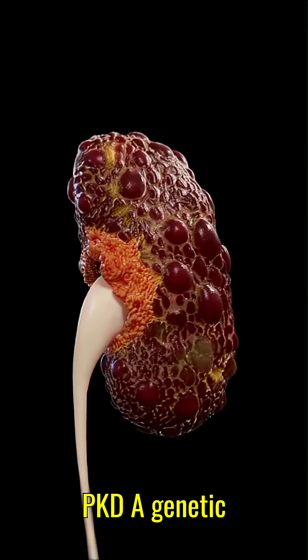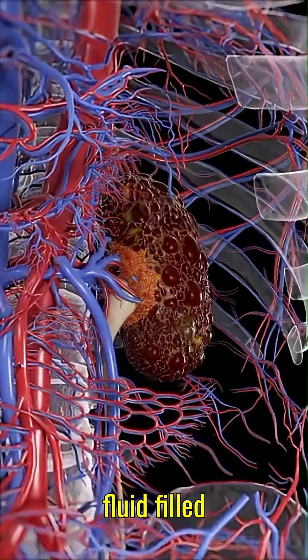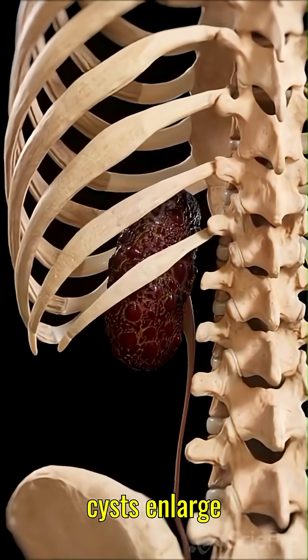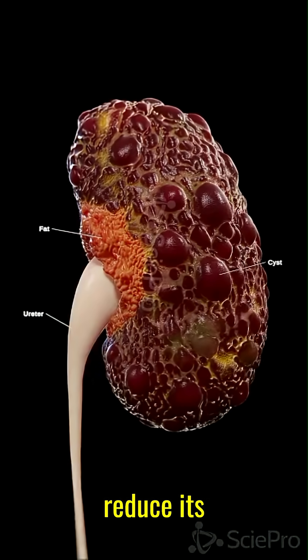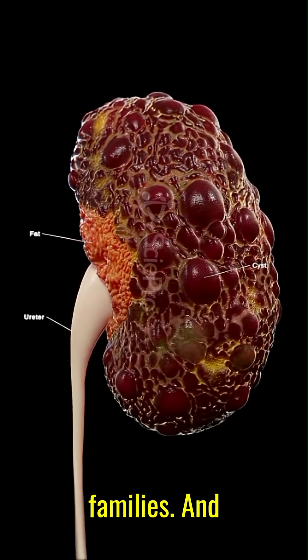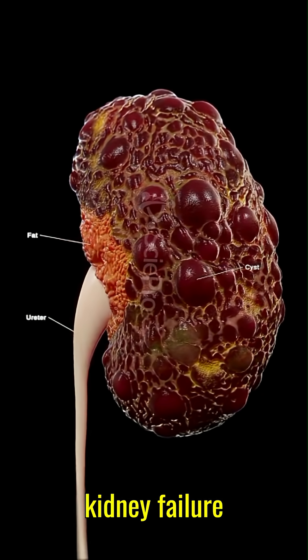3. Polycystic kidney disease, PKD — a genetic disorder where fluid-filled cysts grow inside the kidneys. Over time, these cysts enlarge the kidney and reduce its ability to filter waste. Warning: it often runs in families and can silently progress until kidney failure develops.